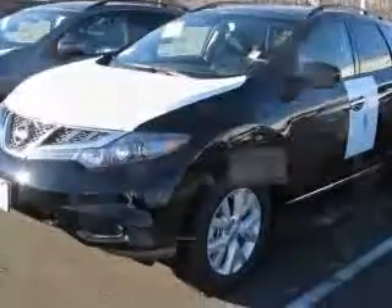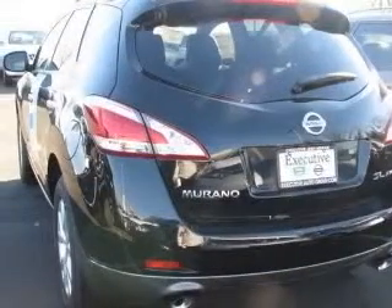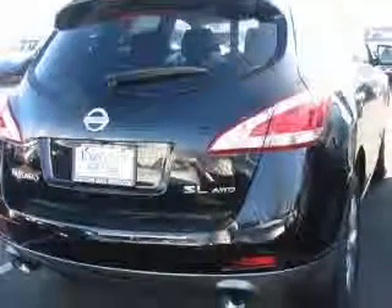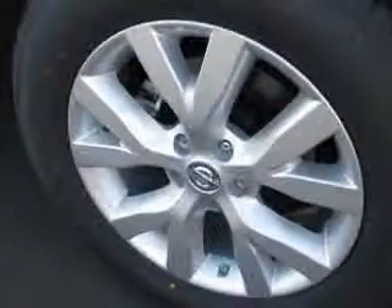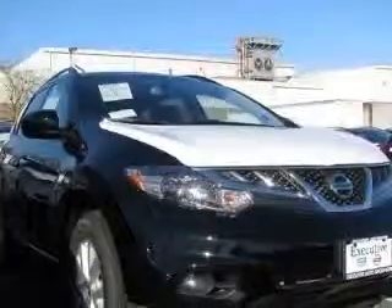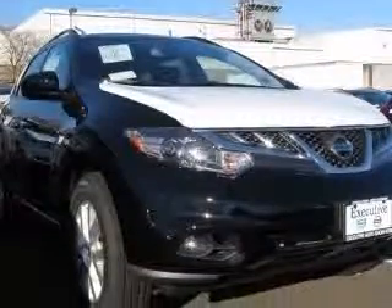This vehicle has a super black exterior and includes the following options: 4-wheel ABS brakes, 8-way power adjustable driver's seat, air conditioning with dual-zone climate control, all-wheel drive, audio controls on steering wheel, Bluetooth, clock, in-dash compass.